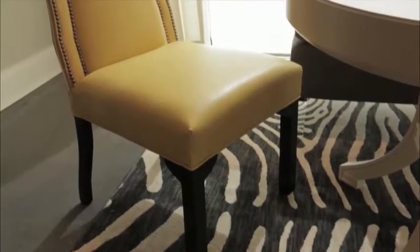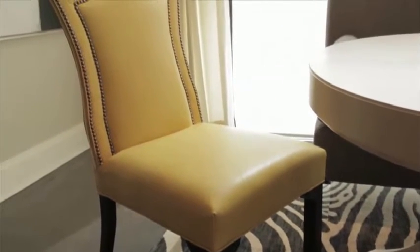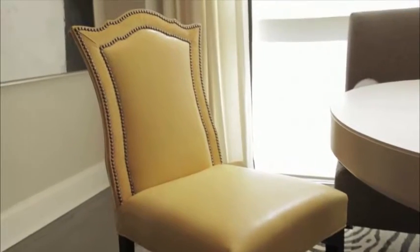Speaking of yellow, that's a color that's definitely going to shine bright this year, like on the lovely leather Izzy chair from my CR Lane collection.